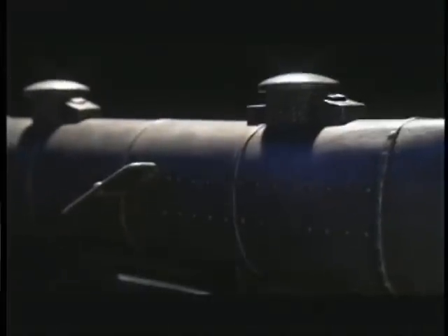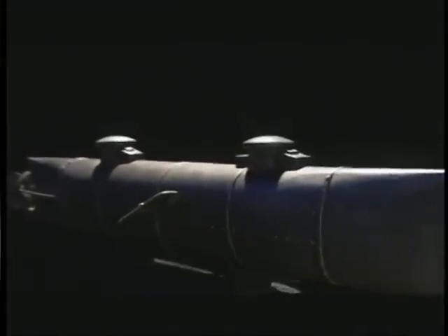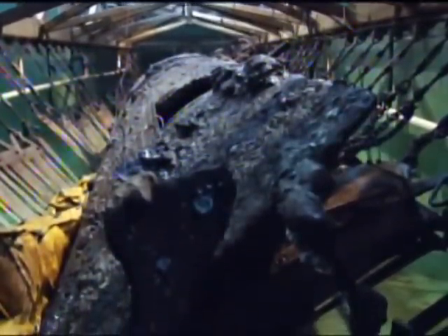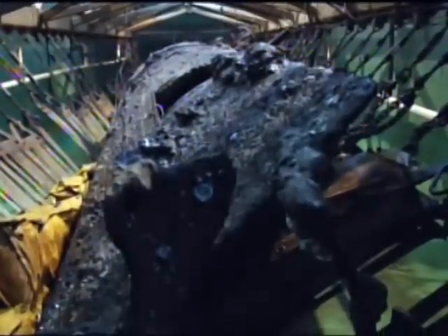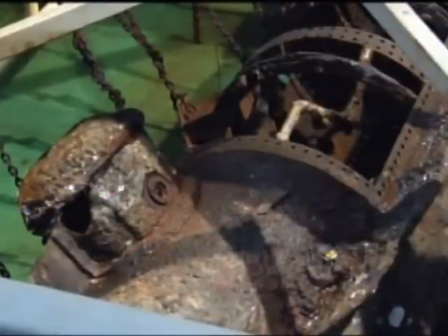The Hunley never made it back. Exactly what happened to the ship and her crew has been a secret of the sea for nearly a century and a half. Then, in 1997, the wreckage was found. But could she be raised? After years of strategizing, the sub is lifted delicately from her seafloor grave and carefully placed in a holding tank for further study.